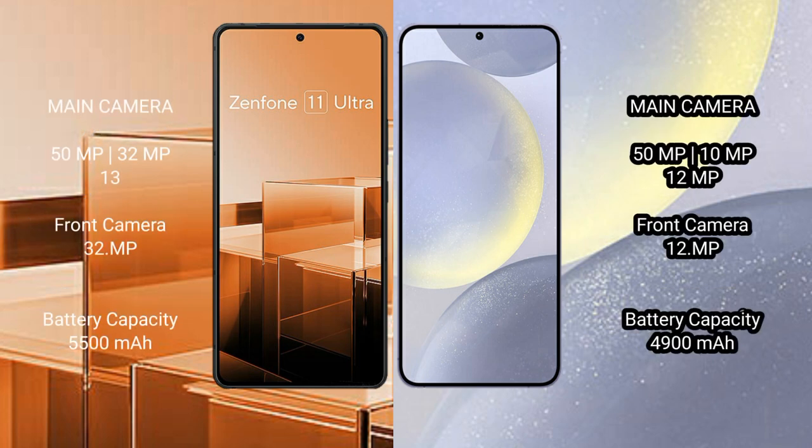Asus Zenfone 11 Ultra features a triple rear camera setup: 50MP plus 32MP plus 32MP. Samsung Galaxy S24 Plus also features a triple rear camera setup: 50MP plus 10MP plus 12MP, with a 12MP front camera.